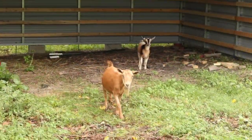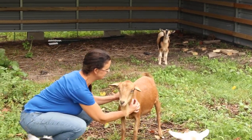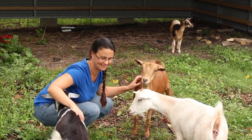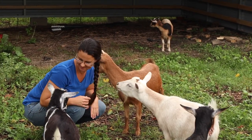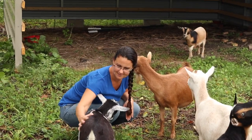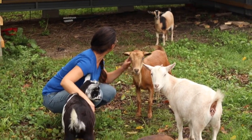Good morning. Did you sleep well, Annabelle? Good morning. Are you still happy out here? You are? Oh. Good morning Annabelle.